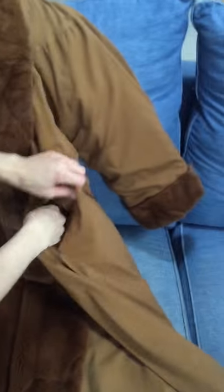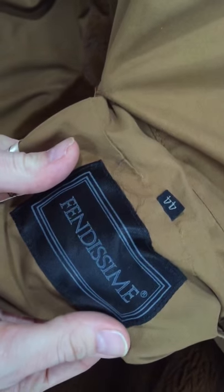Let's look at the official tags for the item. Right here are the direct tags — size 44 and Fendacimi.